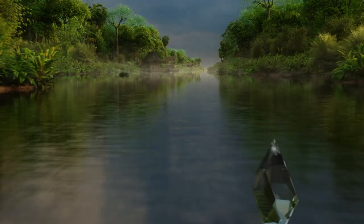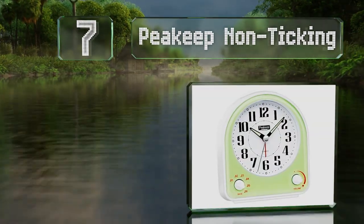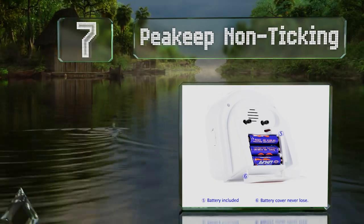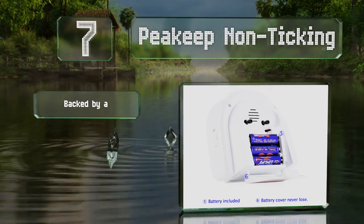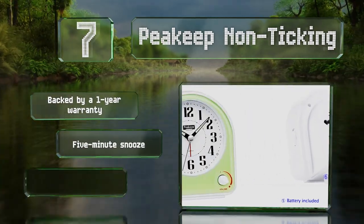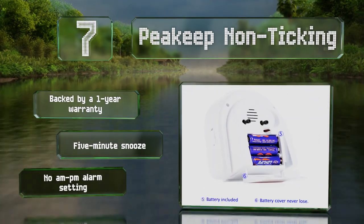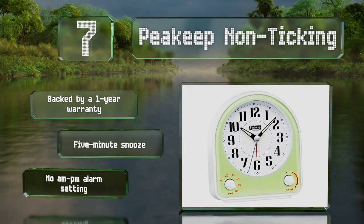At number 7, if you like a little retro appeal when you're on the road, you'll appreciate the old school look of the Peakeep non-ticking. You control the volume using a simple knob and it offers seven sounds, including a host of pleasing melodies and birdsong to awaken to. It's backed by a one-year warranty and equipped with a five-minute snooze, but it doesn't have an AM-PM alarm setting.